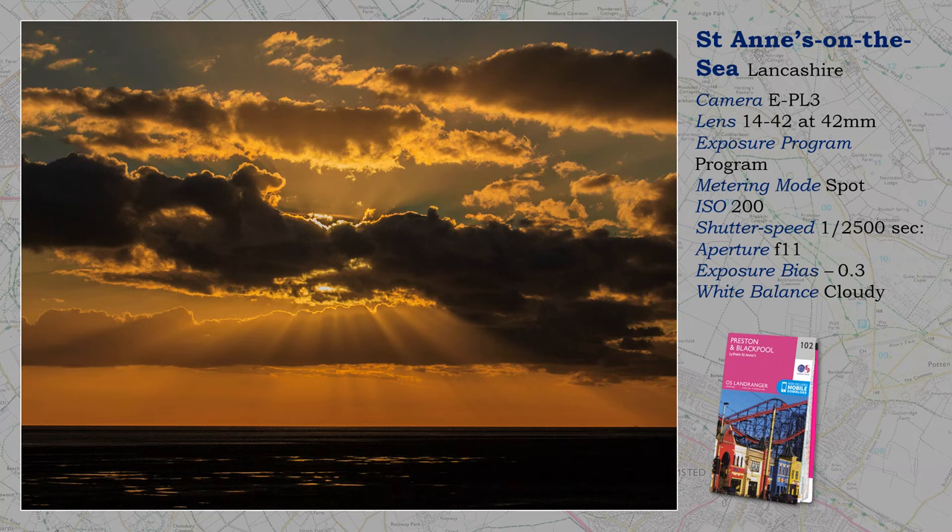I stayed at St Anne's-on-the-Sea, which is on the northern shore of the Ribble Estuary, not far from Blackpool. It gave me plenty of opportunity to visit the beach at sunset. Now this is the type of shot where spot-metering is essential, otherwise the area around the sun may burn out to an unacceptable degree.